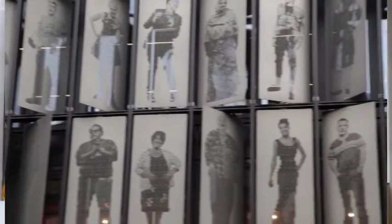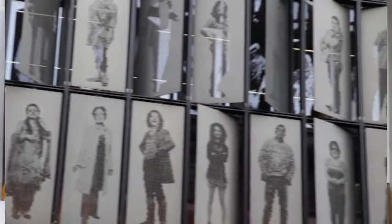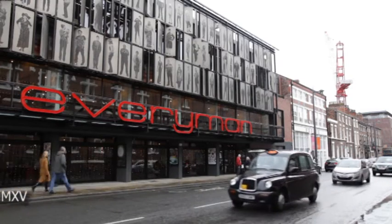Lots of people have asked us who are these people, how did they come to be immortalised on the front of the new theatre, and how were the shutters made? This film traces that story from taking the photographs, meeting the people, going through manufacture and through into the opening of the new building. We hope that next time you come to the Everyman, you'll be able to tell your friends how these shutters came to be.